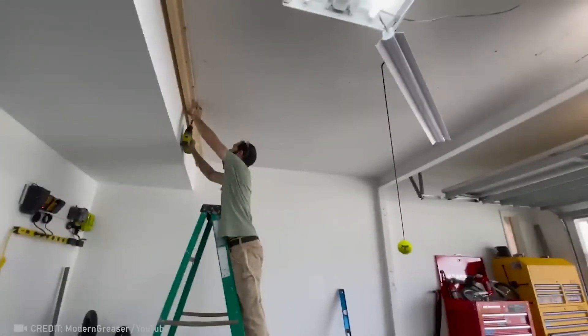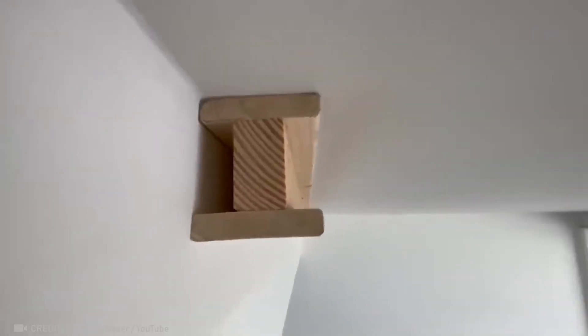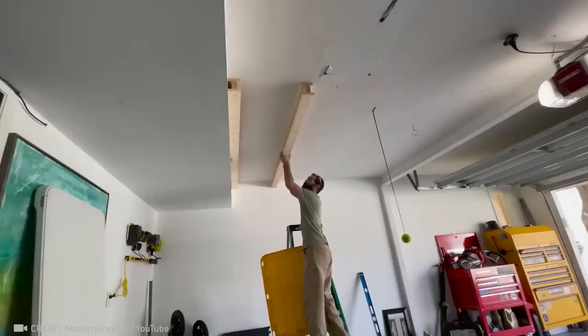If your garage is already full of junk, we have an idea — how about you take advantage of the space in the ceiling?